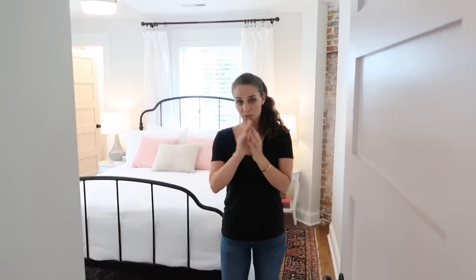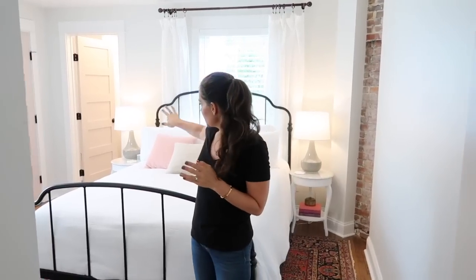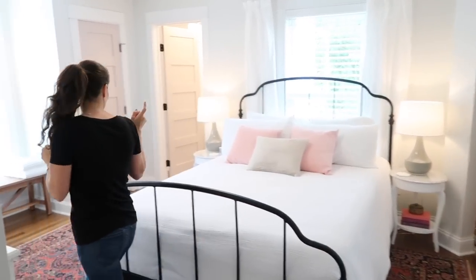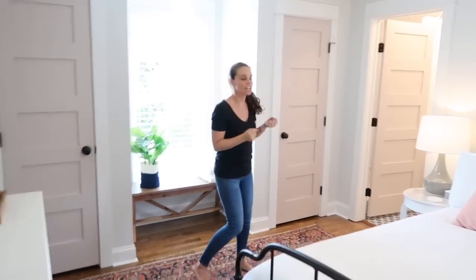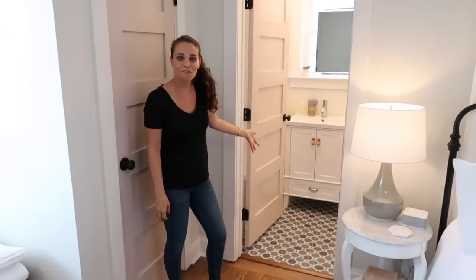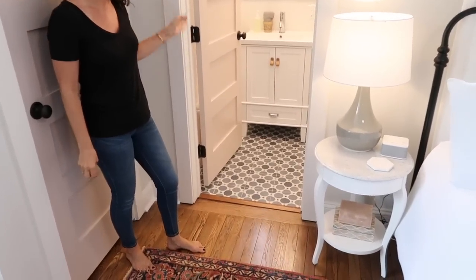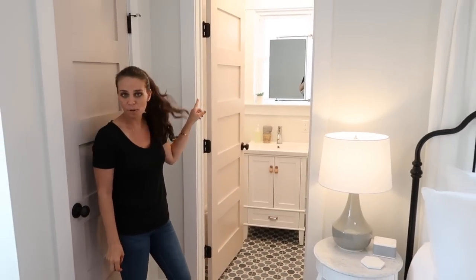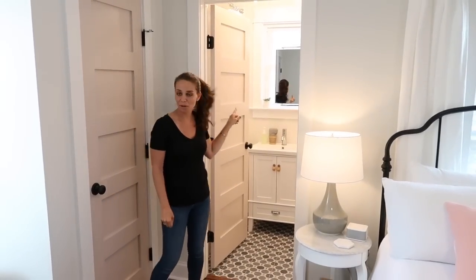This is the back bedroom. It didn't used to be a master because there was no bathroom upstairs — only one hall bathroom. We bumped out the second floor to match the long mudroom and laundry room downstairs; there used to be nothing above it. We bumped it out to add this bathroom back here, and it was a game changer to have an actual master suite. We used different fun tile, white vanity, white toilet, white walls, and got creative with a mirror over the sink in the window — great for doing makeup.